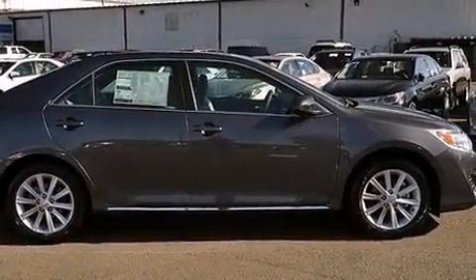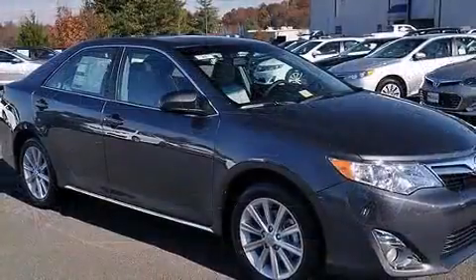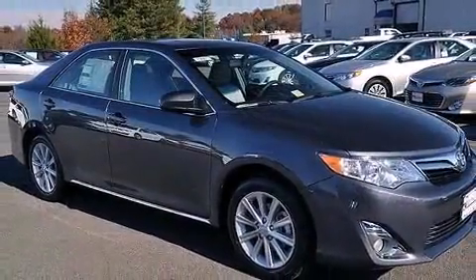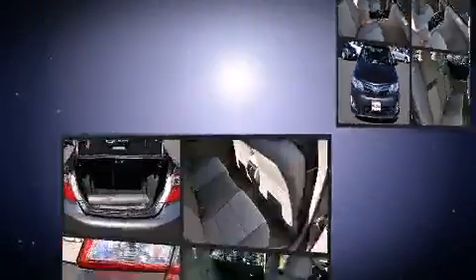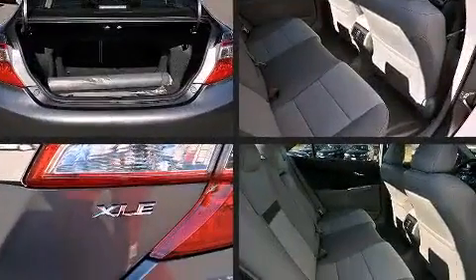Both high fuel economy and flexible performance are assured by the six-speed automatic transmission. Toyota infused the interior with top-shelf amenities such as a trip computer, heated door mirrors, remote keyless entry, and air conditioning.